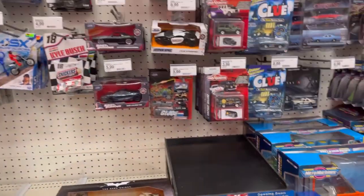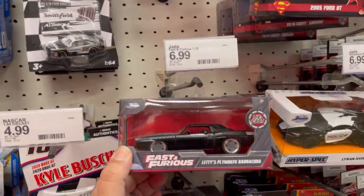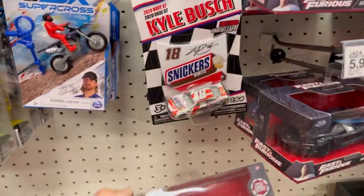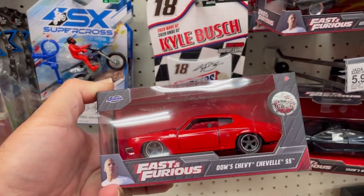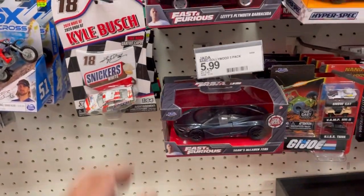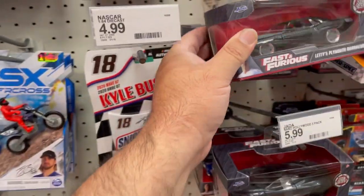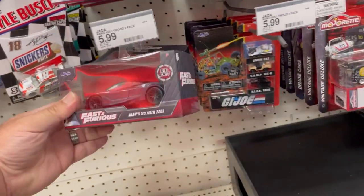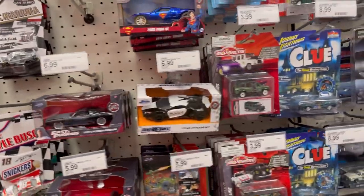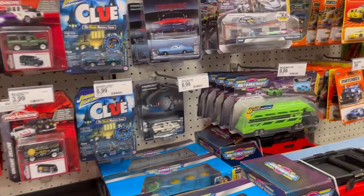Alright guys, looks like this is pretty much all there is at this store. Thanks for tuning in — let me show you this one real quick. This Chevelle SS is very nice, very cool. This Barracuda is also pretty cool. And that's pretty much it, guys. I hope you enjoyed the video — please give me a big thumbs up. You guys take care, God bless, and I'll catch you in the next one.